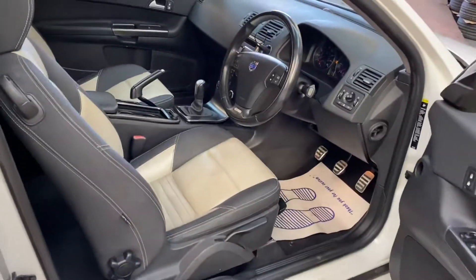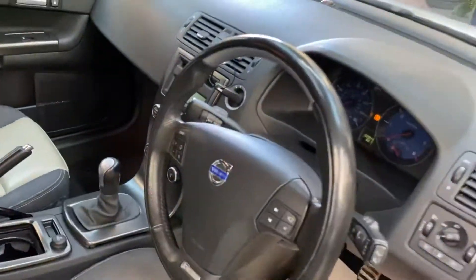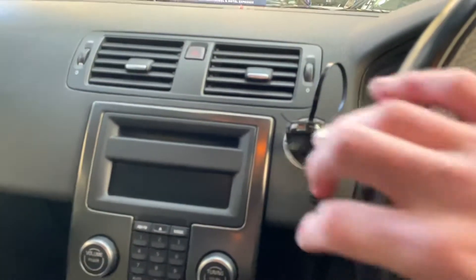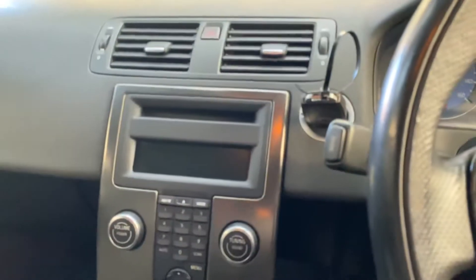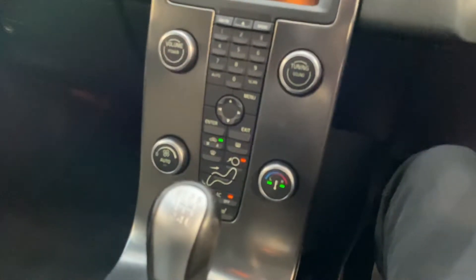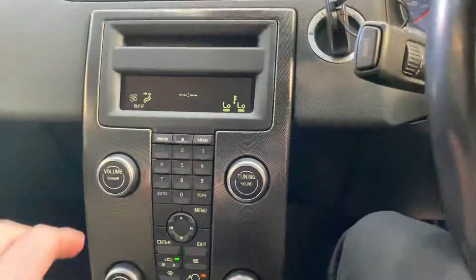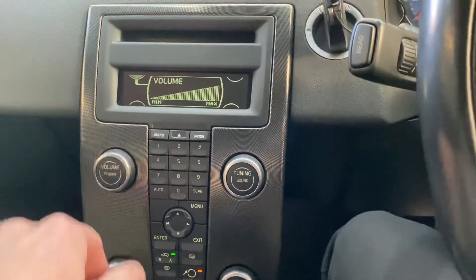We'll take a seat inside and quickly run you through the interior features. As you can see, even the driver's side seat is all nice and clean. The car has actually covered just over 102,000 miles and we do have some service history with the car.